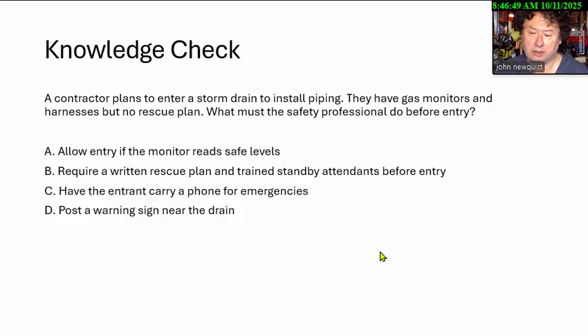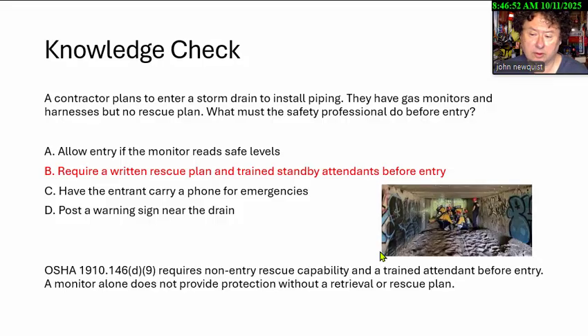This one has kind of two good-looking answers, but the answer we're looking for is B — a written rescue plan and trained standby attendant before entry. Storm drains are usually horizontal, square or circular — you could walk into them. The OSHA 1910.146 confined space standard requires non-entry rescue capability and a trained attendant before entry. A monitor alone does not provide protection, and calling 9-1-1 is not a rescue plan per OSHA.